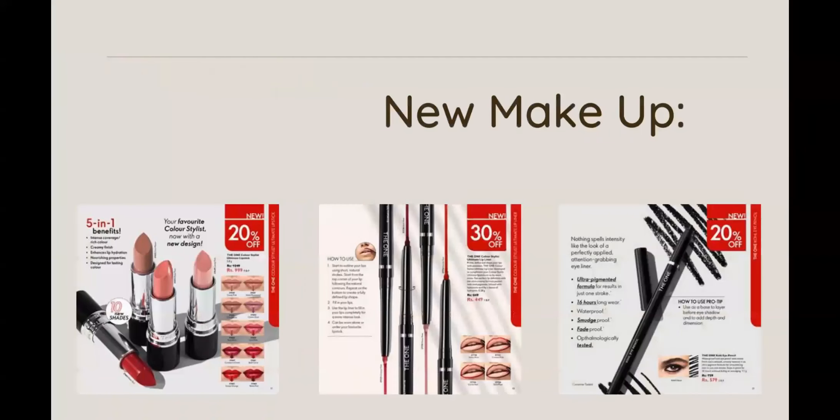We have new makeup from the One family. A new lipstick has launched in 10 amazing shades — bold shades, nude shades, and semi-matte long-lasting finish. In addition, there are four new eye pencils launched, including Dewan's kajol pencil which is waterproof, smudge-proof, and can be used as a liner or smokey eye shadow.